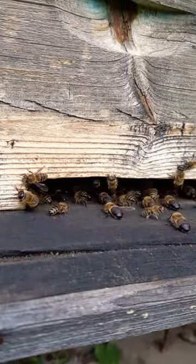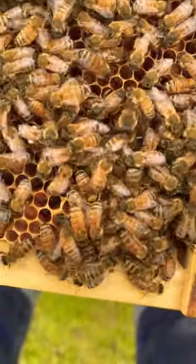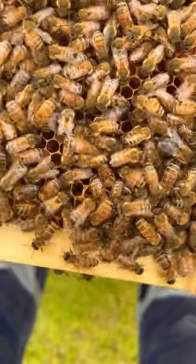The pollen is used to feed the young bees, and the honey is used as food for the adults. Bees are important pollinators, and they help to ensure that our food supply is abundant.